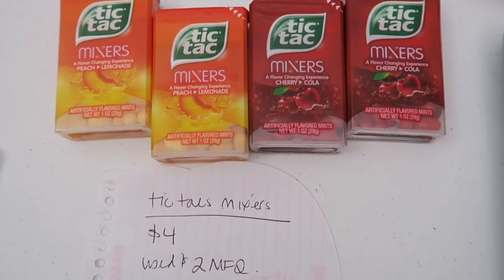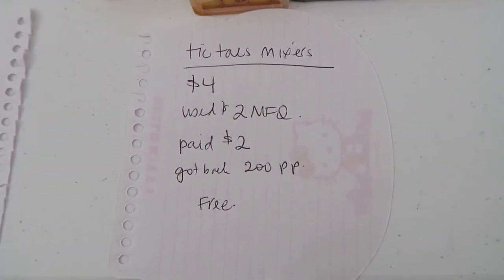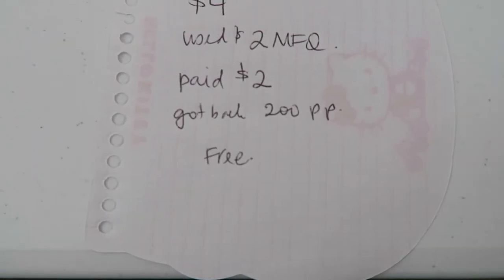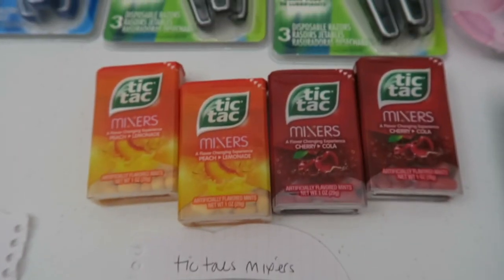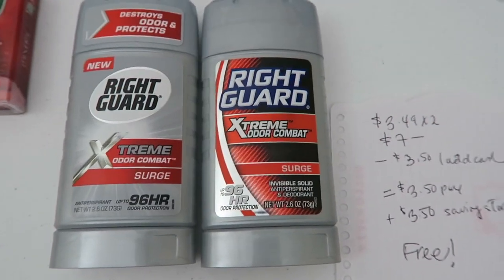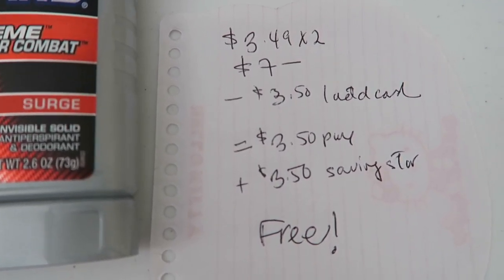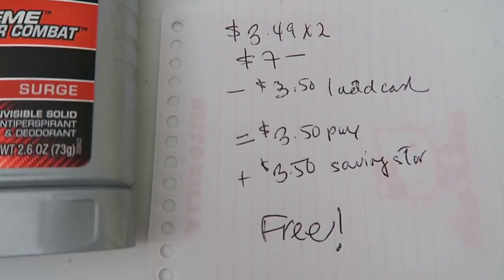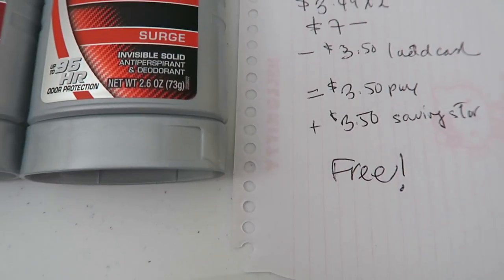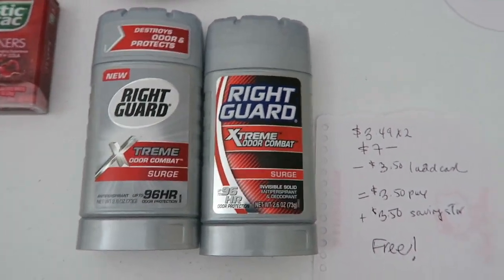And the Tic Tacs — I found four mixers finally. Here's the breakdown: $4 for four, I used $0.50 coupons, paid $2 out of pocket, and then I got back 200 Plenti points, so it made these free. And then these two Right Guards — thank you so much Michelle's Frugal Living for this deal. I used that $3.50 Load to Card, paid $3.50 out of pocket, and then I got $3.50 back from Saving Star, so it made them free. Mine were $3.50 apiece and I was very pleased with that.